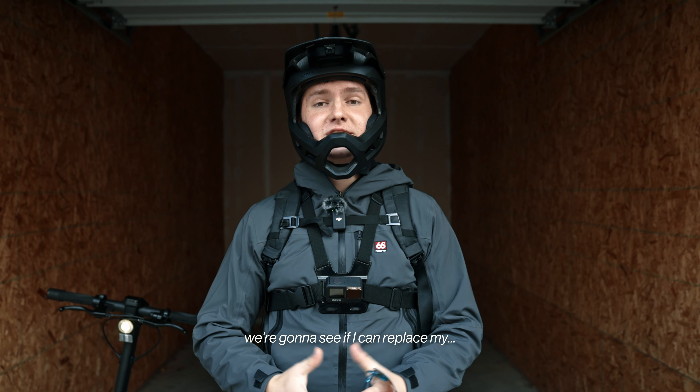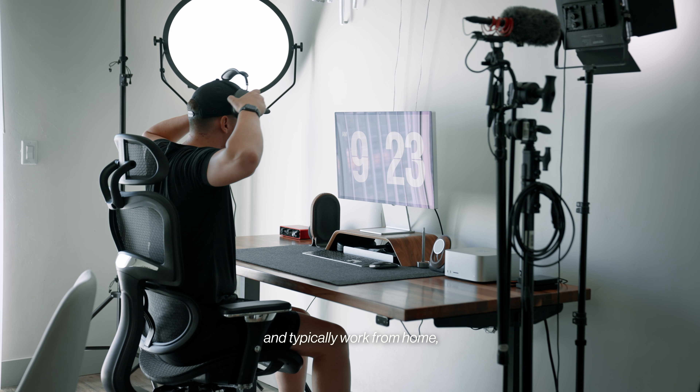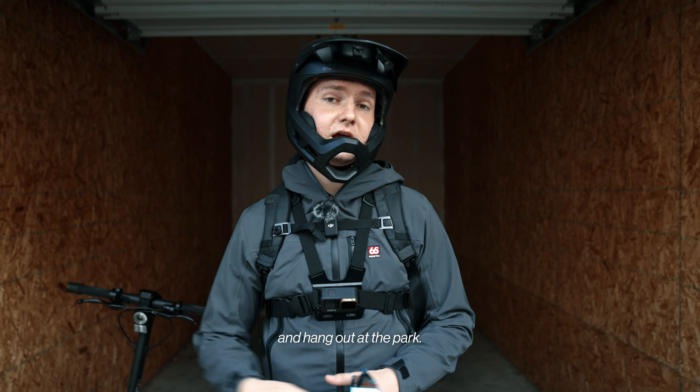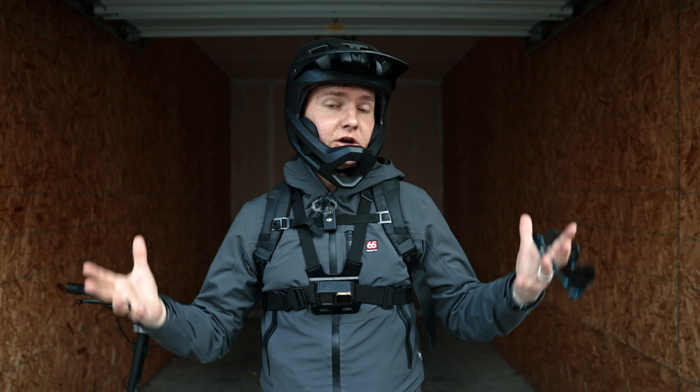What's up guys, in today's video we're gonna see if I can replace my car with this $1,300 electric scooter. I'm a freelance videographer and typically work from home, so I usually use my car just to get lunch or take a quick editing break and hang out at the park, although I do edit a couple times a week at a studio that's about 25 miles away from me.